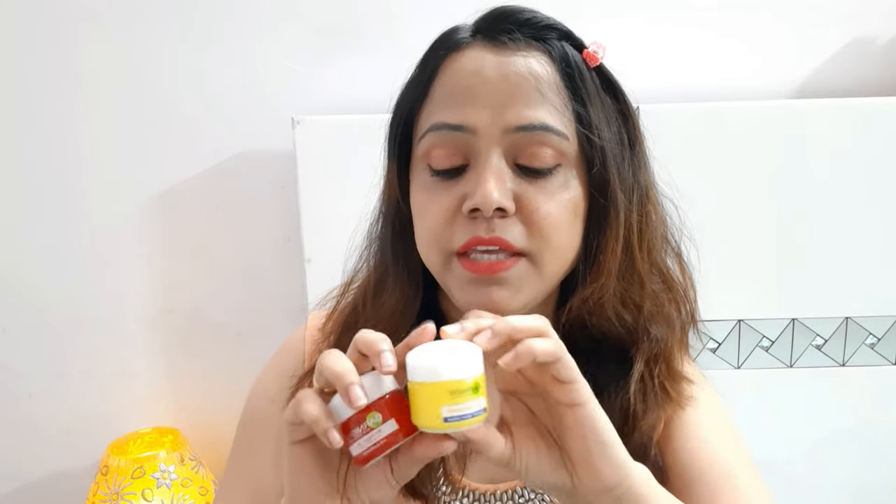As compared to this Garnier Light Complete Night Cream — this is a yogurt cream. And you will know that yogurt and curd are very beneficial for our skin. It helps lighten and brighten up the skin. Both creams are hydrating creams.